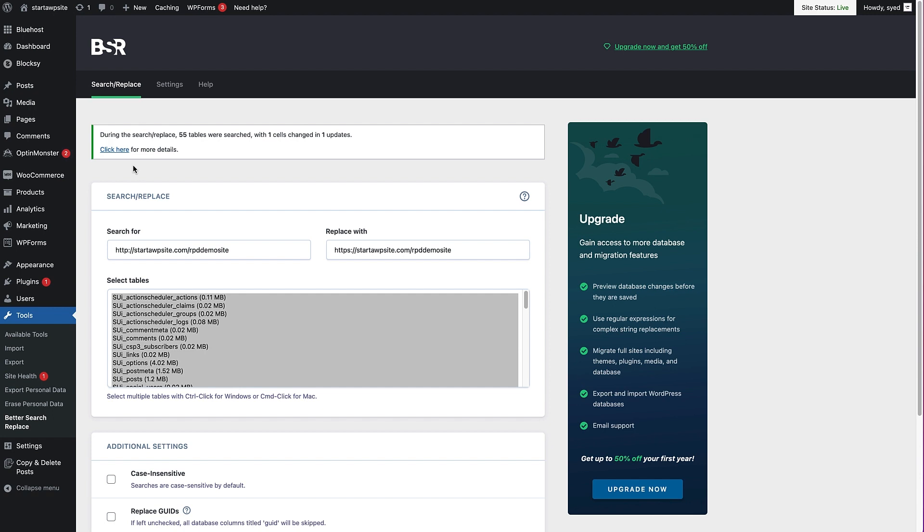If you do find that you have any issues with this process, we totally recommend installing the Really Simple SSL plugin to handle all of the issues you may face at this point.